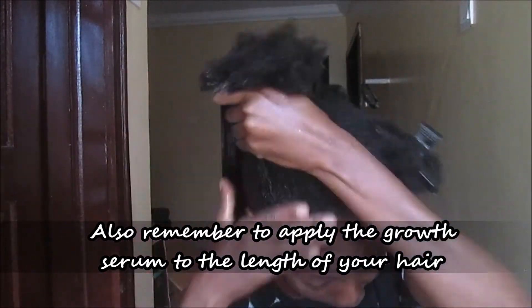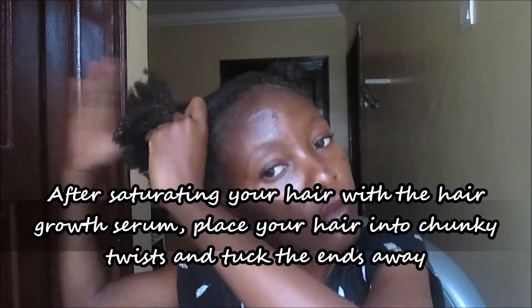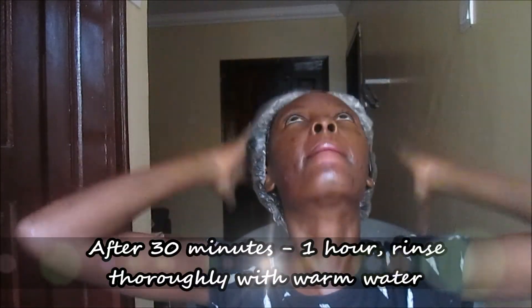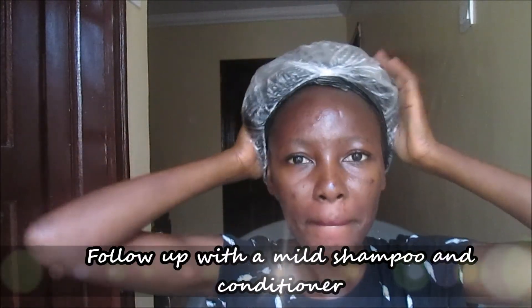Also remember to apply to the strands and the length of your hair, and don't forget to apply to the ends as well. After saturating your hair with the hair growth serum, place your hair in chunky twists and tuck the ends away. Cover with a plastic bag and a shower cap, or just a shower cap. Leave it on for 30 minutes to 1 hour, then rinse off with warm water and follow up with a mild shampoo and conditioner.